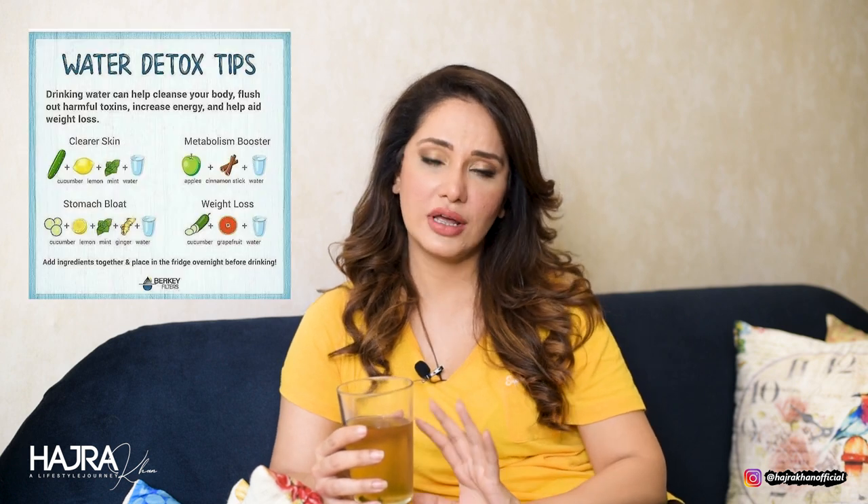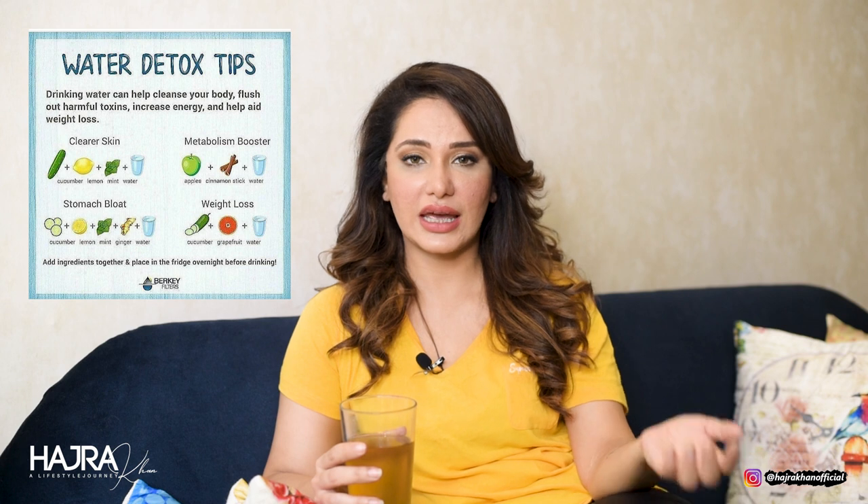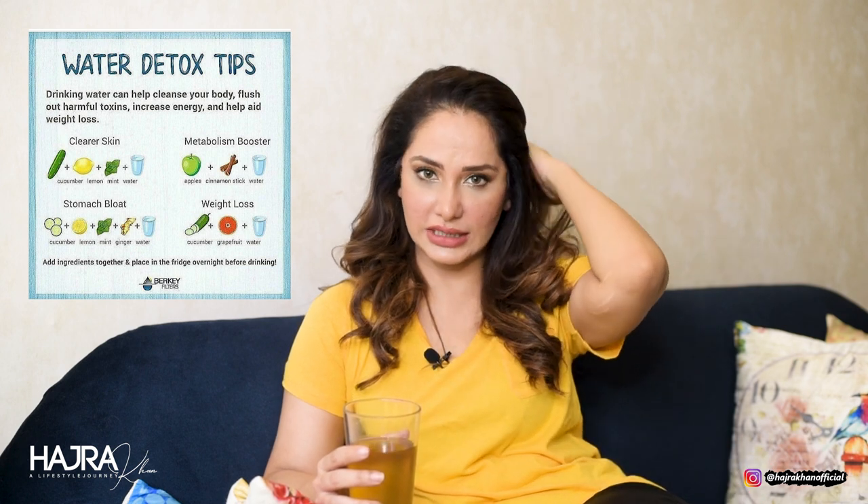Along with the detoxifying properties of ginger, the nutrients of cucumber, and the blood-purifying qualities of mint leaves — curry leaves are also amazing for you, providing antioxidants and blood-purifying benefits. Guys, I drink this every day.